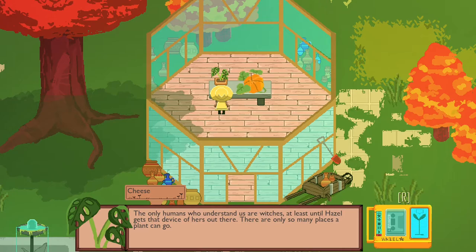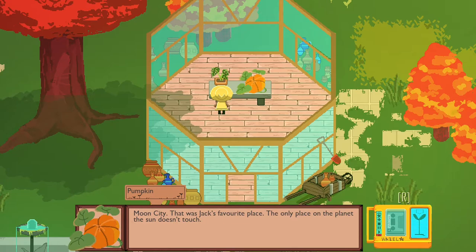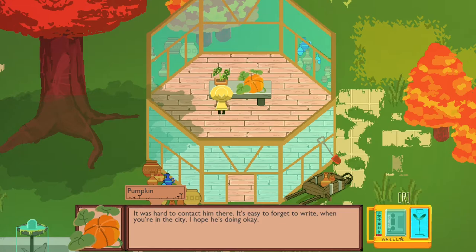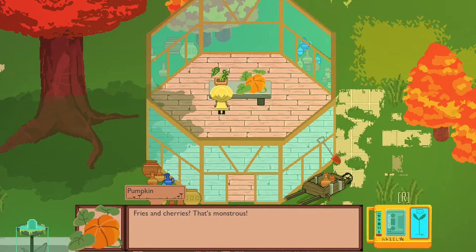'The only humans who understand us are witches. There's only so many places a plant can go. Witch Fort, Elcano City — I hear the water is made of gold. Unhygienic, really. Moon City — that was Jack's favorite place. The only place on the planet the sun doesn't touch. It was hard to contact him there. It's easy to forget to write when you're in the city. Kids, more trouble than they're worth. You raise them and they leave you for fries and a cherry soda.'